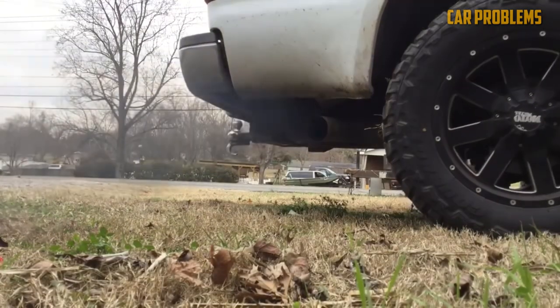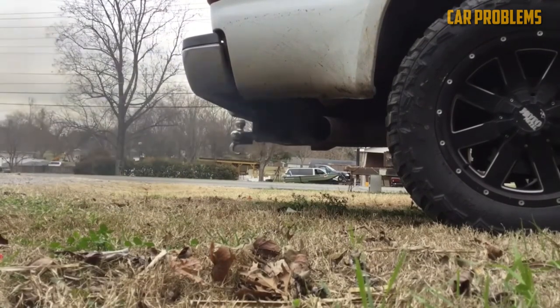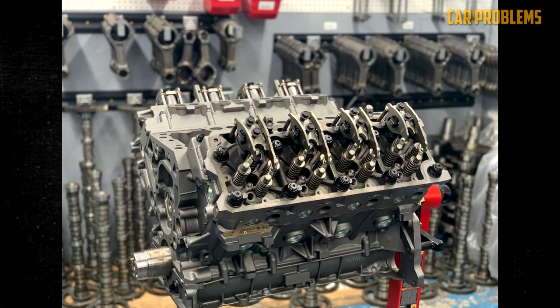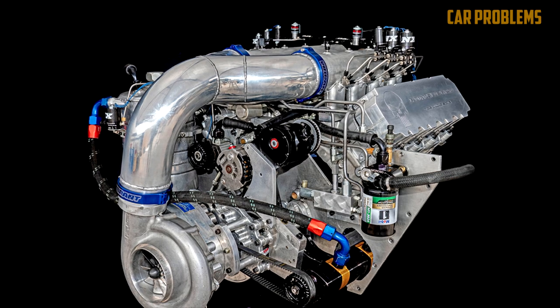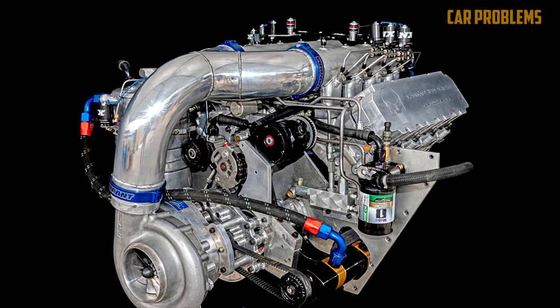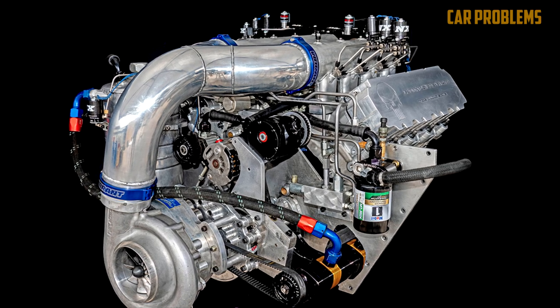In order to comply with the more stringent emissions regulations set by the government, the new 6.4-liter diesel V8 was the first engine to come equipped with twin turbochargers and a diesel particulate filter. NOx and particulate matter emissions were cut by 50% and 90%, respectively, in comparison to the 6.0 Power Stroke.